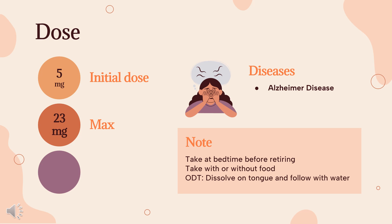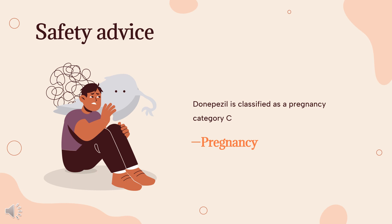Administration. Take at bedtime, before retiring. Take with or without food. For the orally disintegrating tablet (ODT), dissolve on the tongue and follow with water. Safety Advice — Pregnancy Considerations: Donepezil is classified as a pregnancy category C drug.